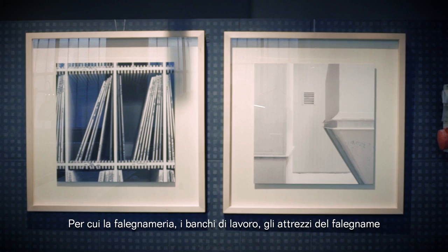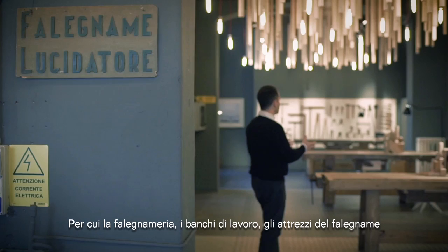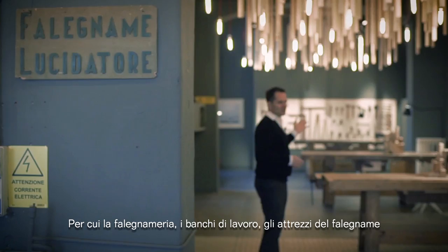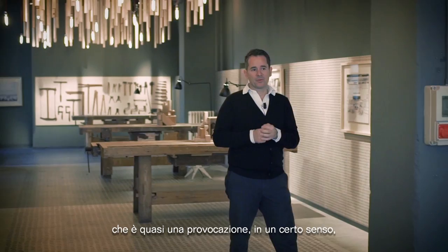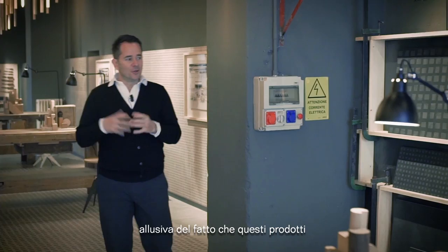So the workshop, the workbenches, the instruments used by the carpenter, to try and recreate and evoke this kind of sensation — almost like a provocation in a certain sense — alluding to the fact that these products could have also been produced in this context.